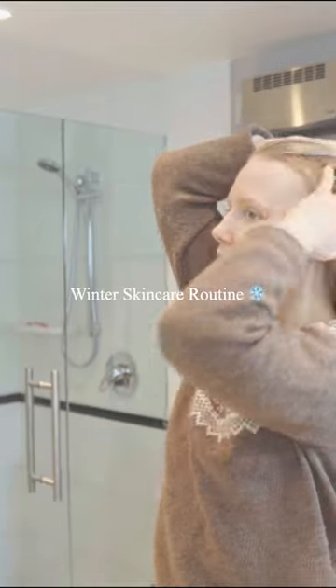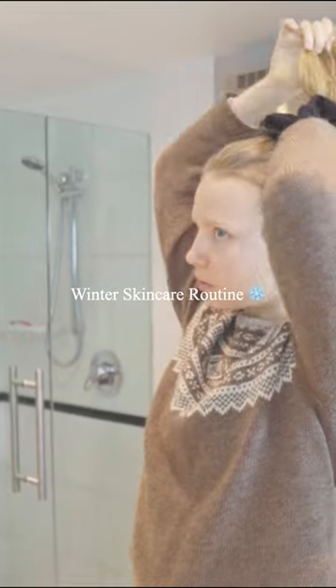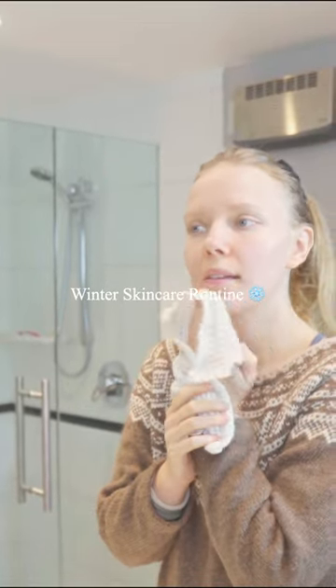My skin gets super dry and sensitive when it's cold, so today I'll show you how I naturally heal and nourish my skin during the cold months.